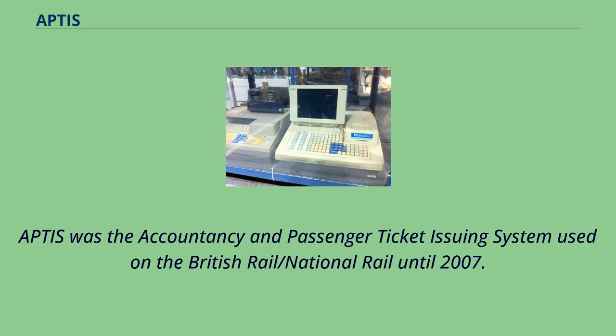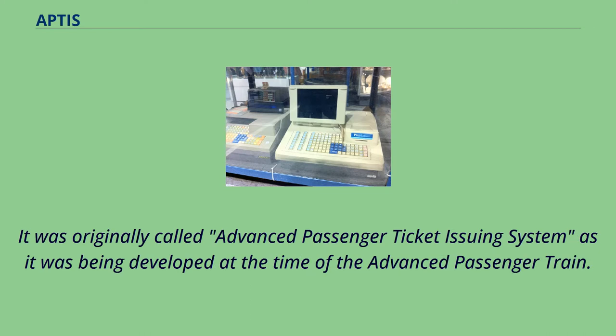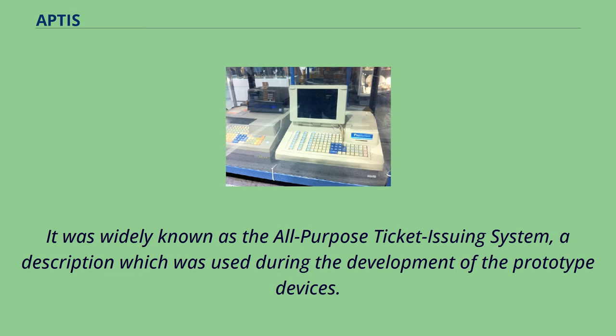APTIS was the accountancy and passenger ticket-issuing system used on British Rail/National Rail until 2007. It was originally called Advanced Passenger Ticket Issuing System, as it was being developed at the time of the Advanced Passenger Train. It was widely known as the All-Purpose Ticket Issuing System, a description which was used during the development of the prototype devices.